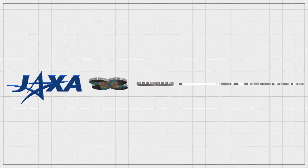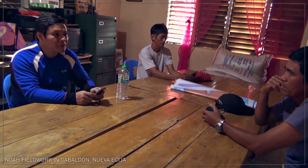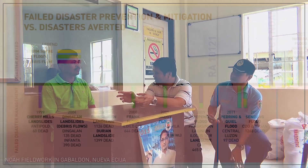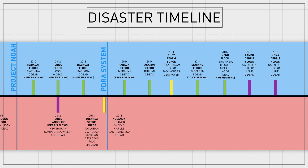The early warning systems combine the resources of several agencies of the Department of Science and Technology to effectively highlight the maximum warning for every community. Coordinated emergency management using reliable data from these hazard early warning systems can help achieve a hazard-resilient society.